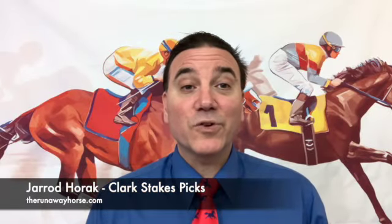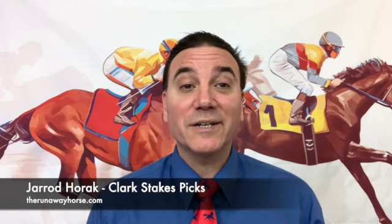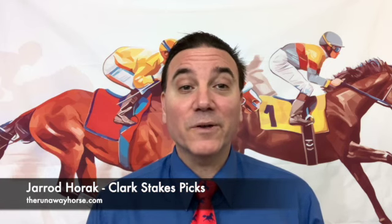This is Jared Horak, and in this Horse Racing Handicapping video, I'm going to analyze the Grade 1 Clark Stakes at Churchill Downs, Friday, November 24, 2023.